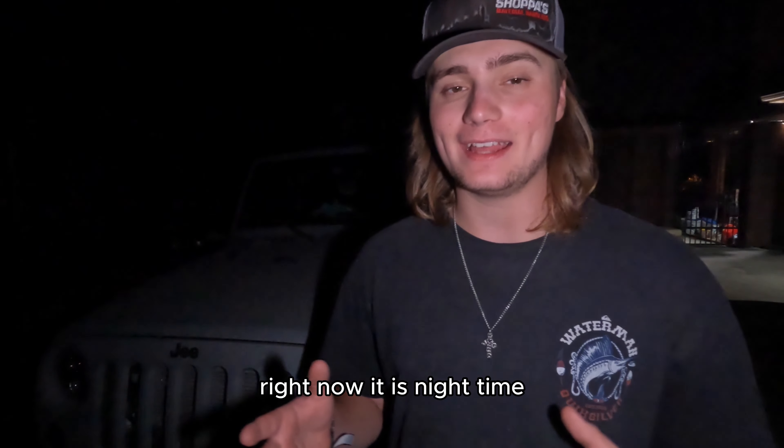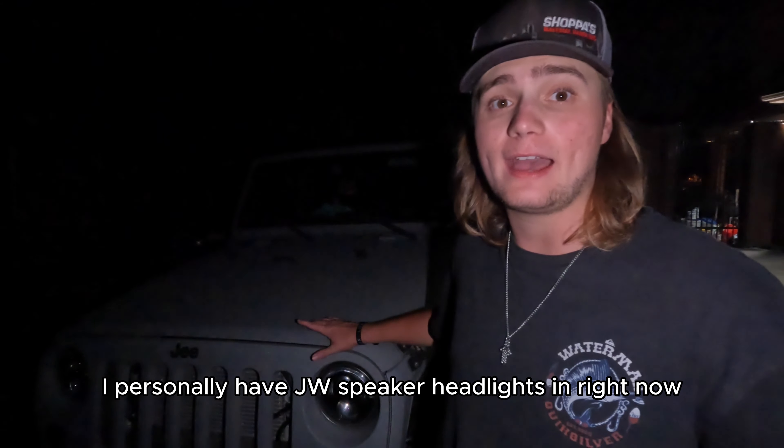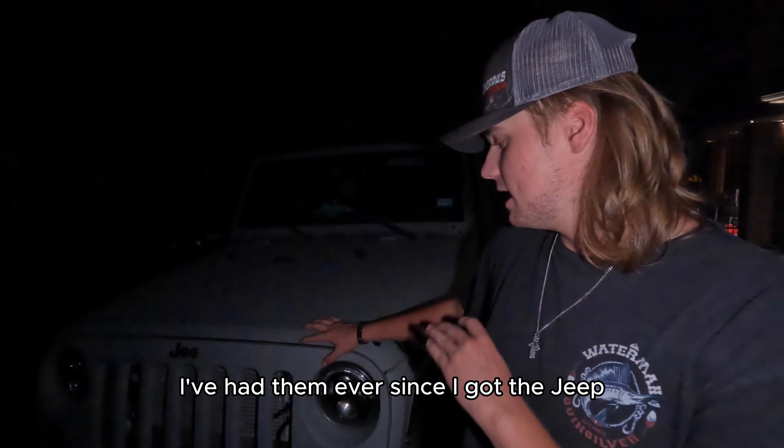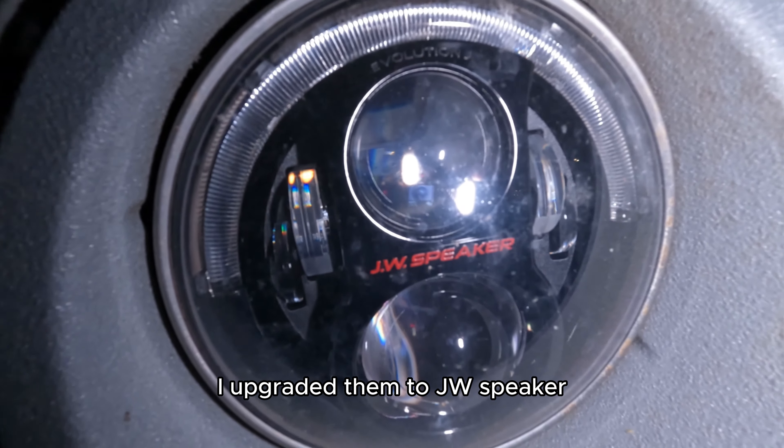Numero uno. As y'all are going to see right now, it is nighttime, and the reason for that is because the top one is lighting. I personally have JW Speaker headlights in right now. I've had them ever since I got the Jeep. Jeeps have terrible headlights from factory. I upgraded them to JW Speaker. And honestly, I used to have a light bar — I don't even need that for off-roading. I took it off.